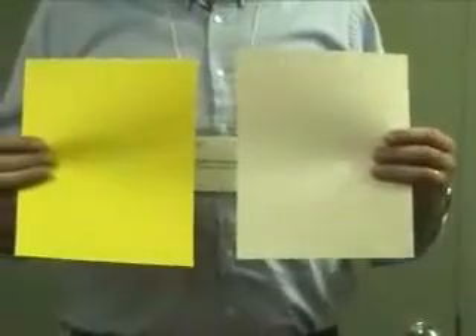The media for this technology is very paper-like, as you can see. We have both the yellow version and a white version. Let me show you how we print this using our demonstration printer.